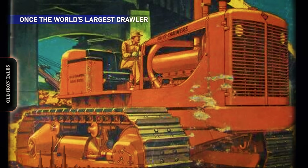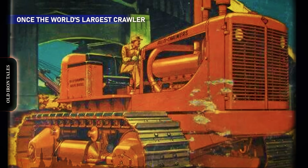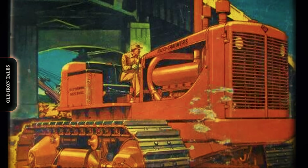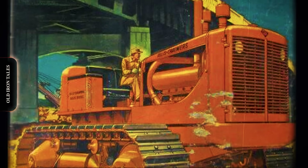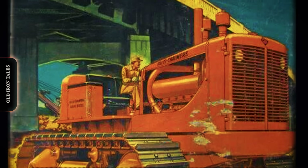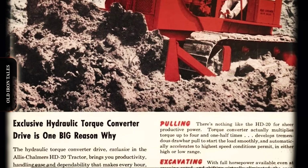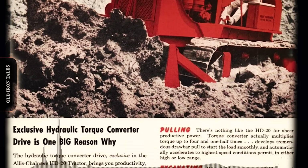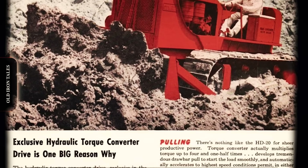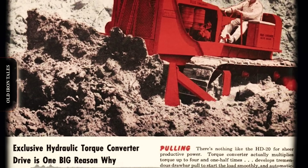This competition pushed engineering limits and produced some of the most impressive earth-moving machines of the post-war era. The Allis-Chalmers HD20 emerged from this rivalry in 1951. At 22 tons bare weight and packing 175 flywheel horsepower, this beast briefly claimed the title of the world's largest track-type tractor.